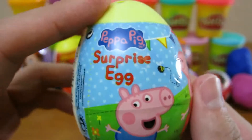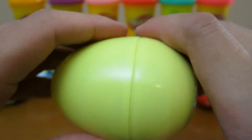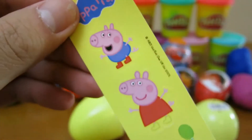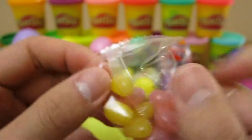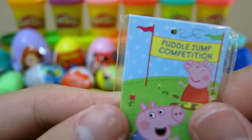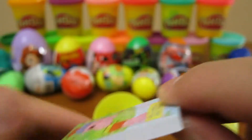Now let's open up our Peppa Pig surprise egg. Here are some Peppa Pig stickers, and here are all the toys that you can collect. We get some sweet candy. Nice, we got a Peppa Pig notebook.